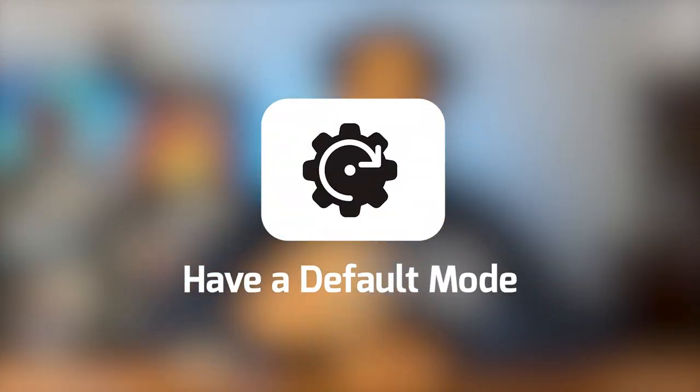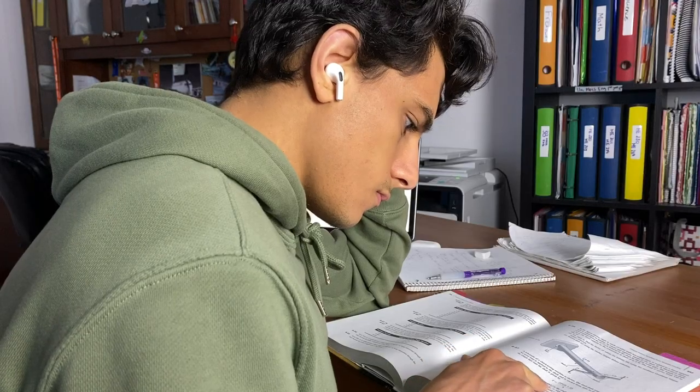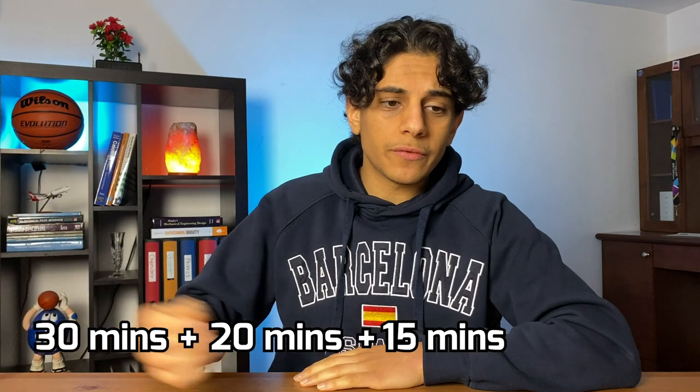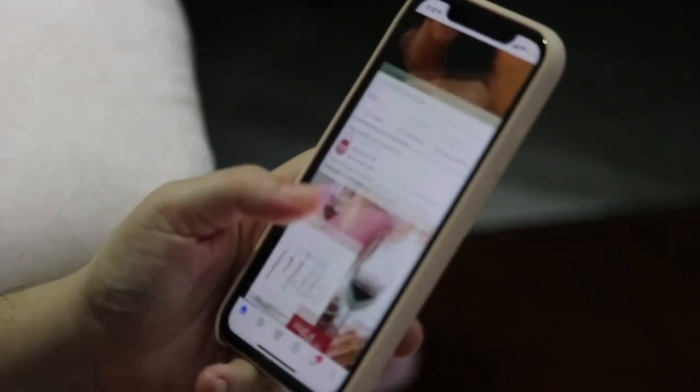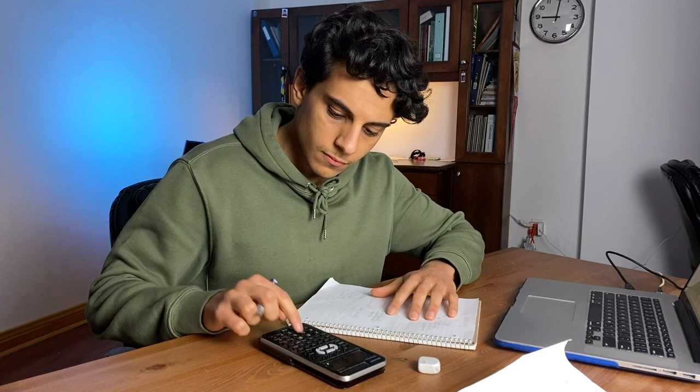The second time management tip I have is having a default mode. When I have absolutely nothing to do or have some extra free time, I have a default set of tasks that I go towards. For example, in school, my default task would be to study. This comes in handy when I have random free minutes in the day. Usually these miscellaneous time slots are like 30 minutes here, 20 minutes there, 15 minutes somewhere else, and they eventually add up to like two hours in a day. Having this default mode was an absolute game changer for me, because before I'd scroll through TikTok or watch random YouTube videos in those slots. But instead now, I spend them doing problem set questions and studying. This is the reason I was still able to maintain a social life during my engineering studies.